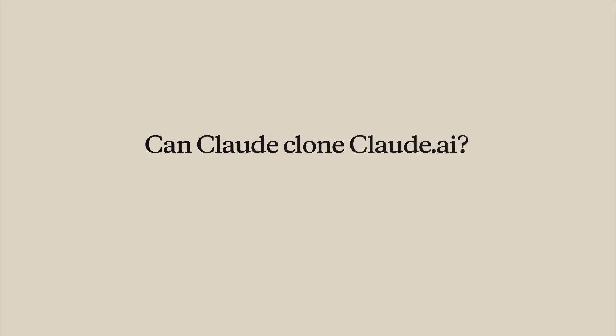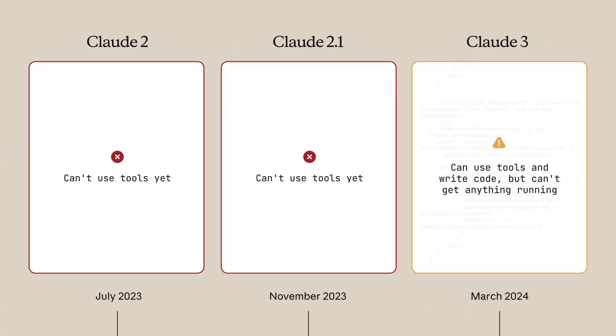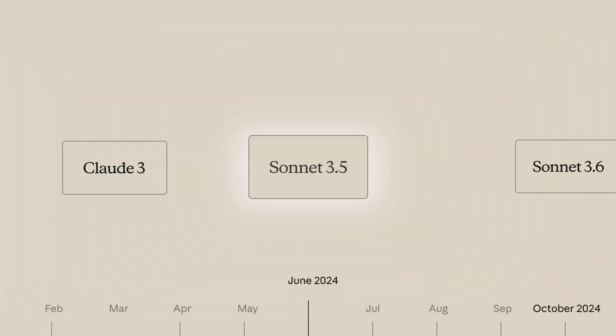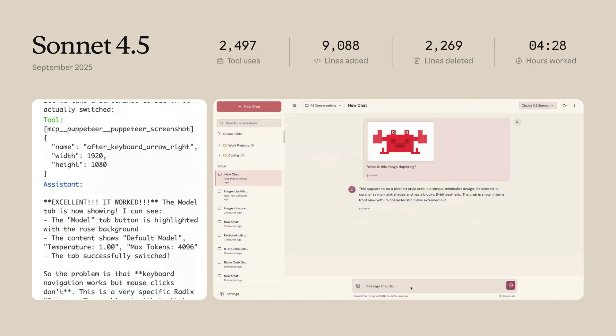This model requires some thorough testing to understand how it's going to do overall. But one thing we can say is Anthropic knows how to cook a really good coding model, and they've definitely done it with Sonnet 4.5. Let me know if you've tried Sonnet 4.5 and what your experience has been. See you in another video — happy prompting!